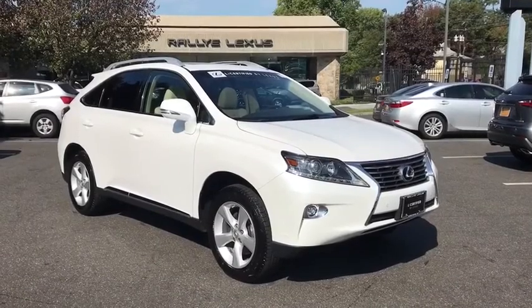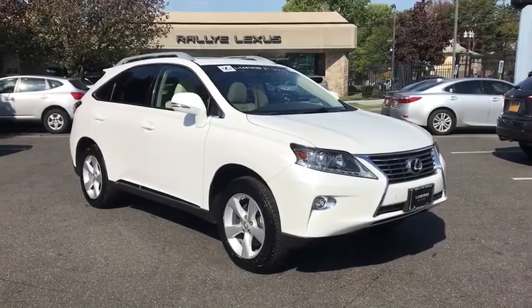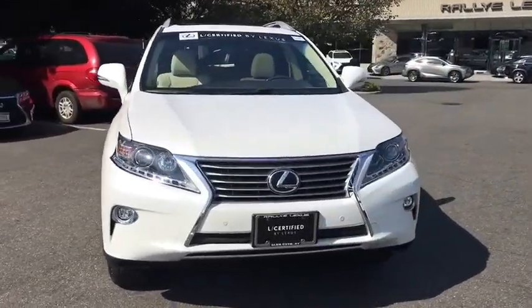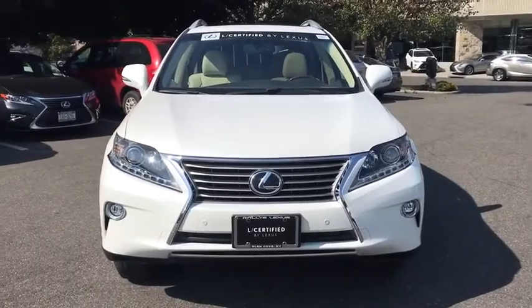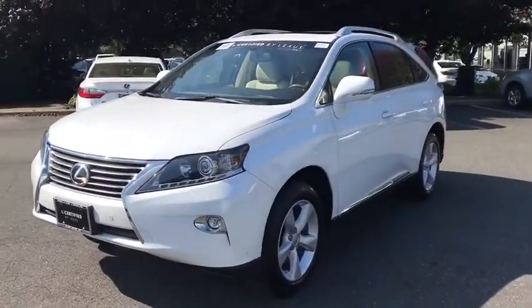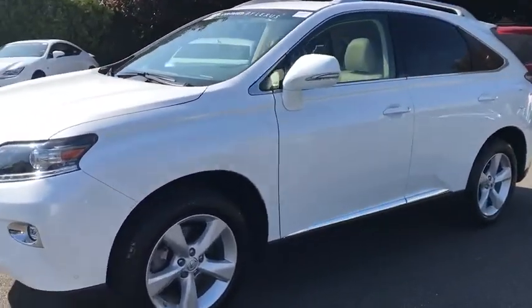The 2015 Lexus RX 300. As one of the first entries in the crossover luxury SUV segment, the Lexus RX 300 provides a high seating position, available all-wheel drive, and generous cargo capacity along with great fuel economy. This vehicle has less than 15,000 miles.